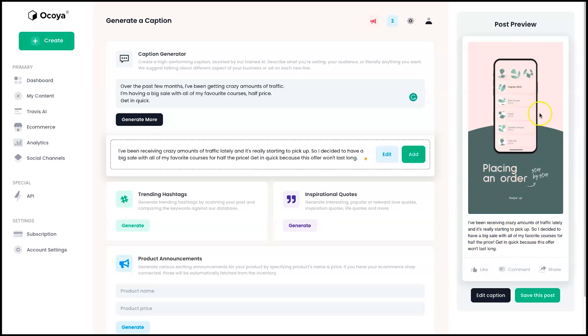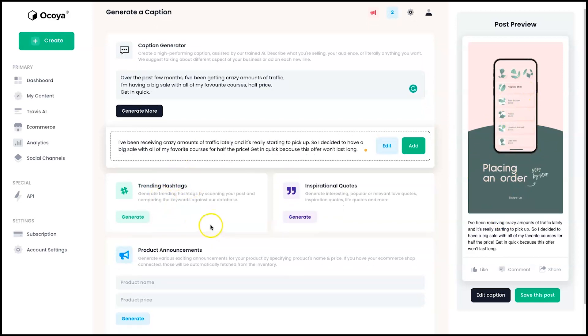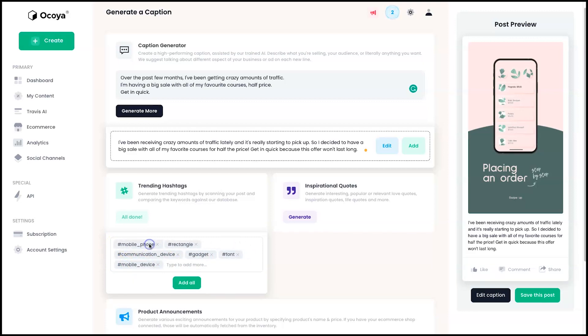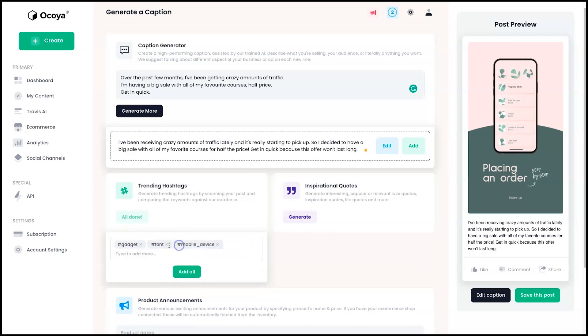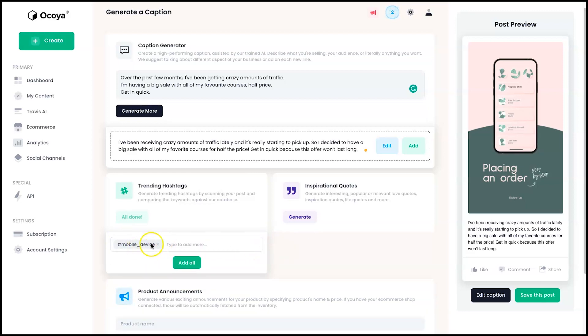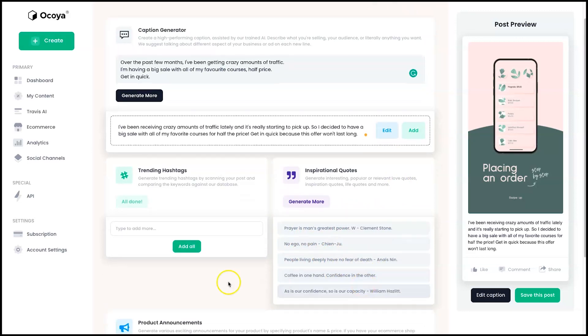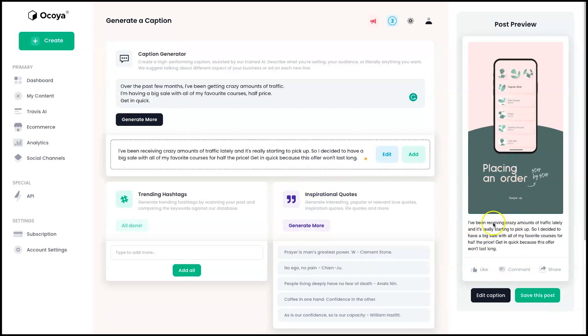Now the caption is inside the post. Down here, if you're using this for Instagram, you can generate trending hashtags based on the post — I click Generate. It's a bit confused because the image is of plants while the caption is about marketing, but if you're congruent — say a food picture with food copy — it'll bring up the right hashtags. There's also an inspirational quote generator, but I'm going to keep my current caption and press Save This Post.